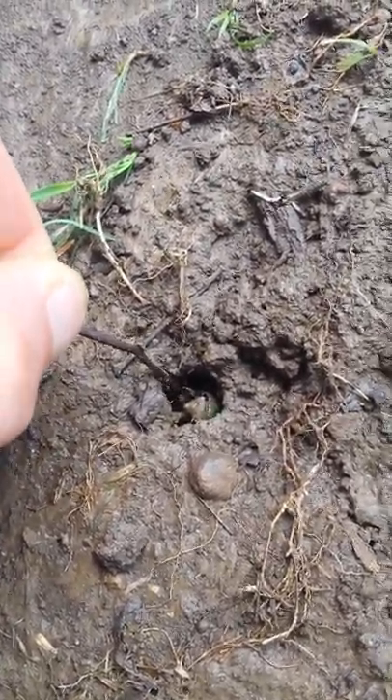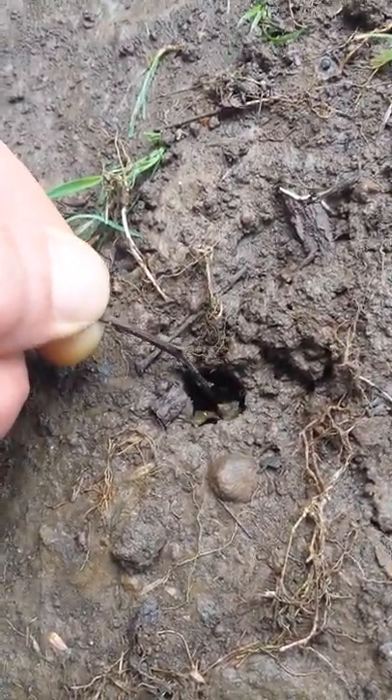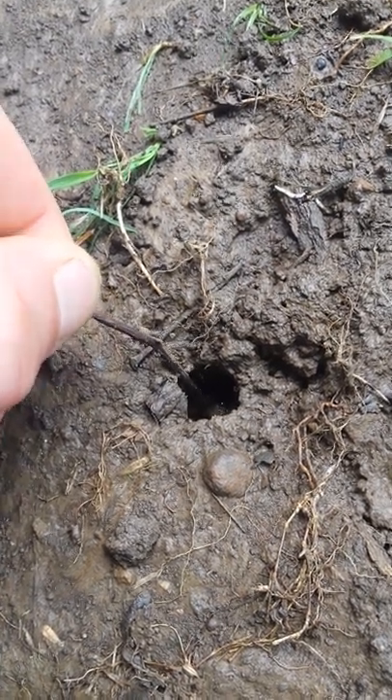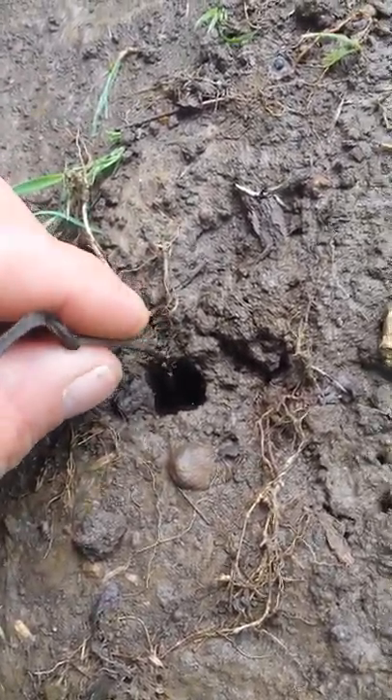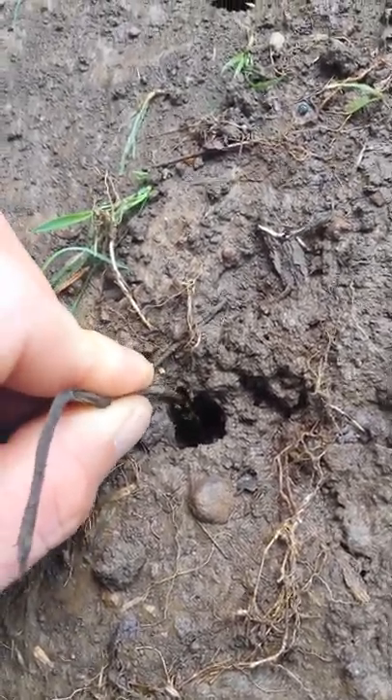He's cool. That bug's cool. We don't want to hurt him. We want to see him because he's cool. We want to get him out of this bowl if we can, so we can take a cool look at him.